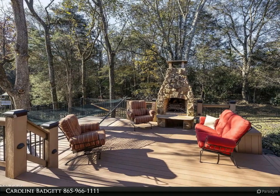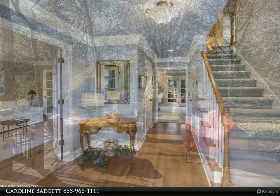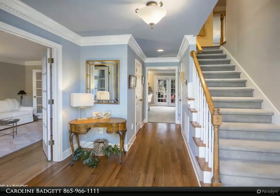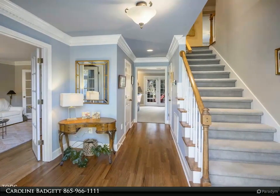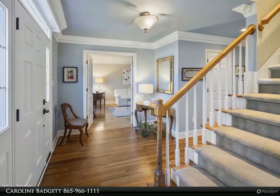It also features a beautiful stone fireplace for your enjoyment. The garage is tucked away in the back with ample space for parking and even a basketball hoop.